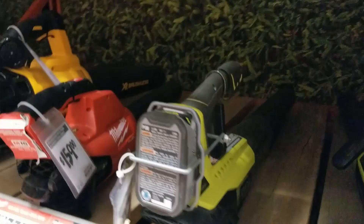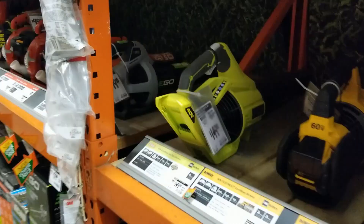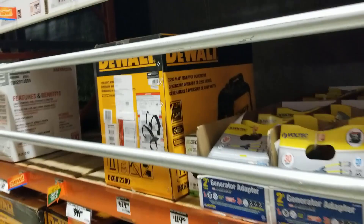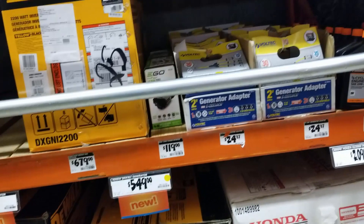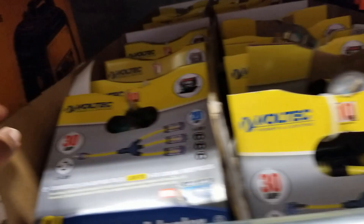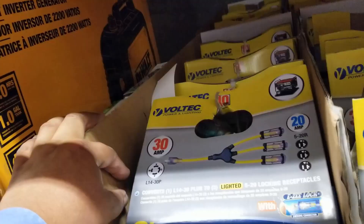Nobody really buys corded tools that plug into the wall anymore. All you have to do is charge the battery, pop it in the tool, and you're good to go. Even gas tools — nobody's going for those much anymore, though professionals still use gas-powered equipment. There are some generators here, and I see a 30-amp plug adapter. I do have a generator and I'm trying to get a plug for it — I'm fairly new to generators, so feel free to leave advice in the comments.